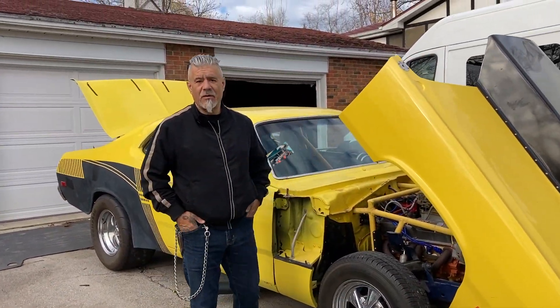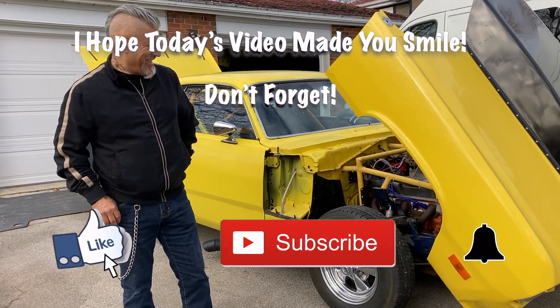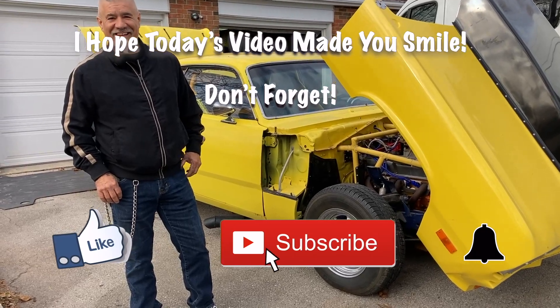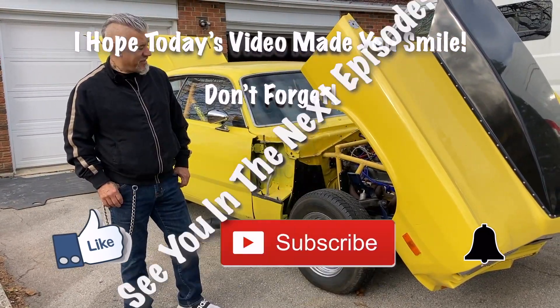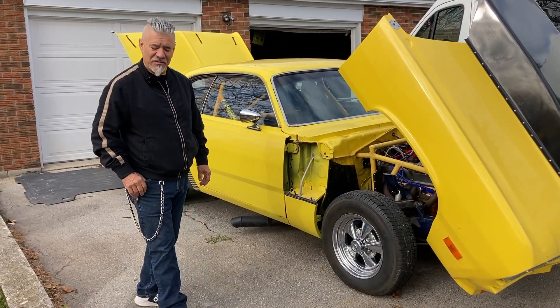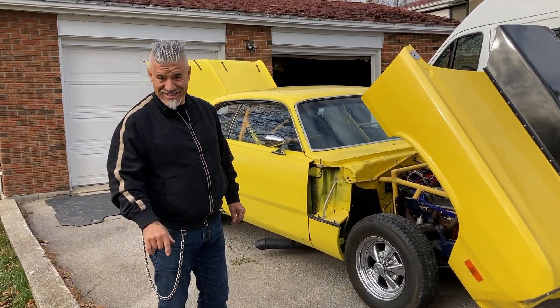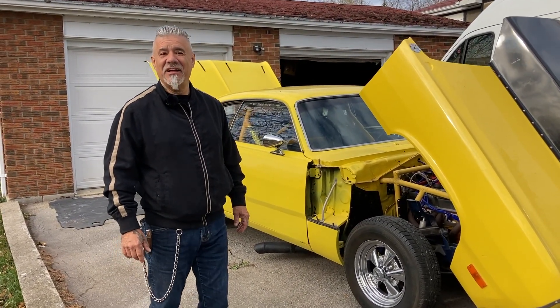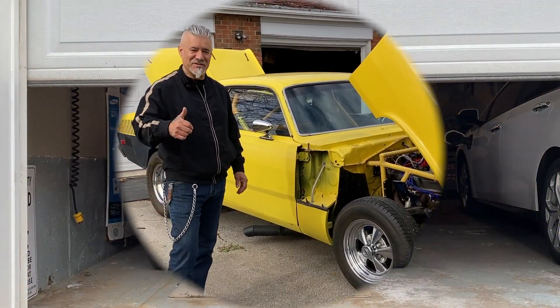Kevin wraps up by thanking Joe for his time, saying it was all on a whim — he saw the yellow Duster and had to stop. He thanks Joe for sharing his collection and passion. Joe promises that next summer he'll take Kevin out for a ride in the T-Bucket. Kevin says 100% — what an extraordinary visit.